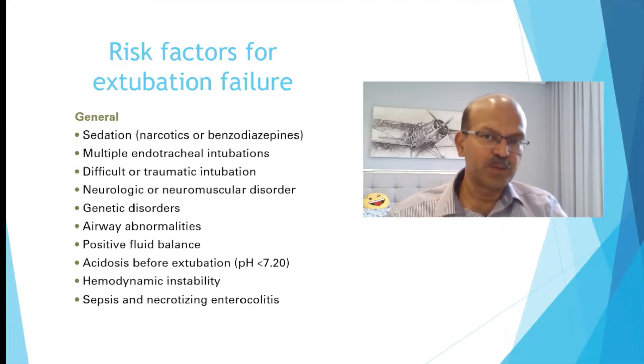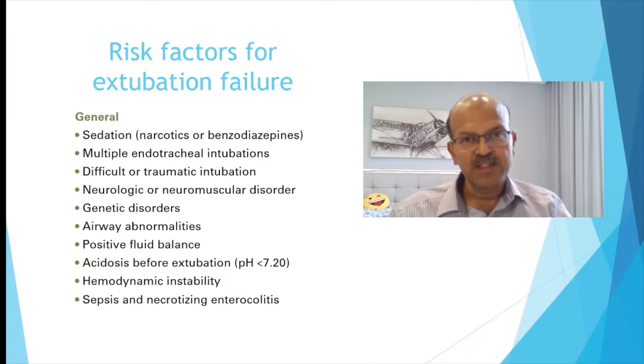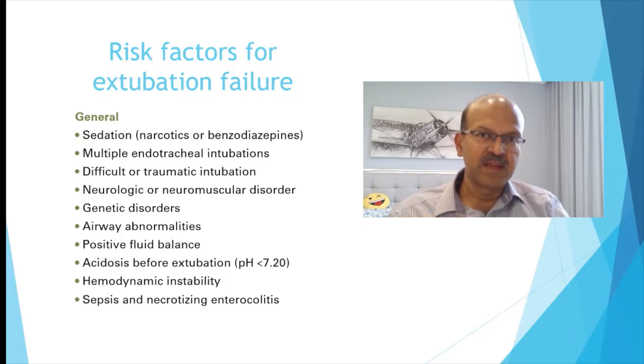Airway abnormalities may make it difficult for the baby to cope with non-invasive ventilation. This might also include babies with cleft lip and palate, where securing the non-invasive ventilation interface may be an issue. A positive fluid balance might indicate that the baby has a stiff chest wall, which makes it more difficult to manage once extubated, so you may need to account for that.